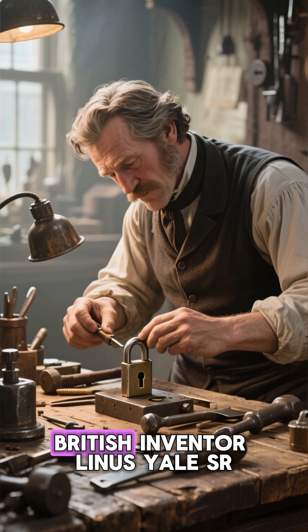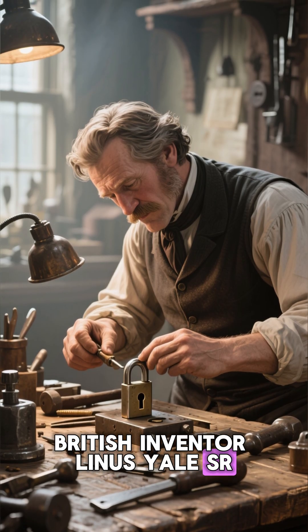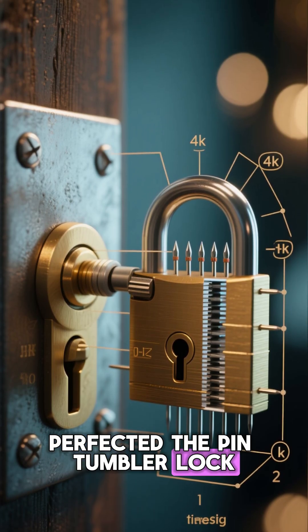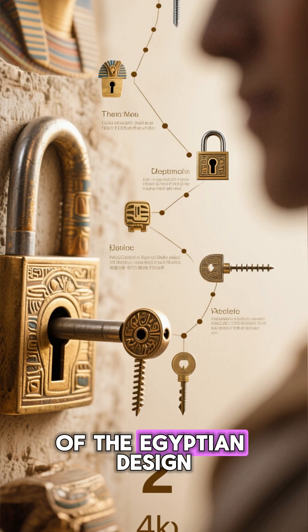By the 1800s, British inventor Linus Yale Sr., and later his son Linus Yale Jr., perfected the pin tumbler lock — a direct descendant of the Egyptian design.